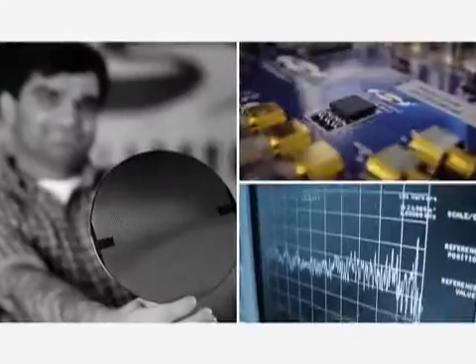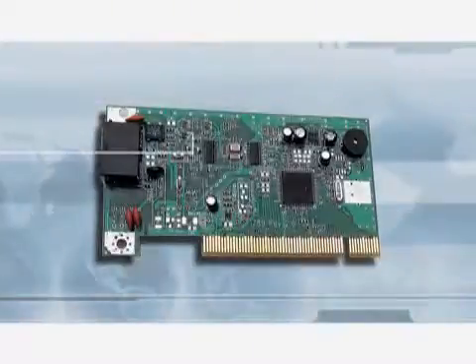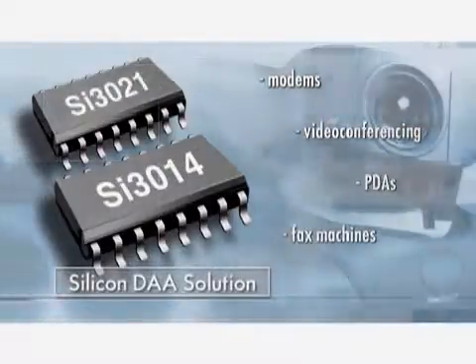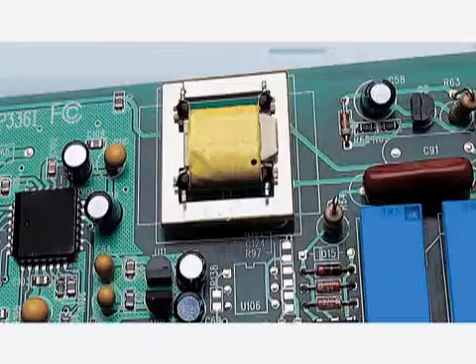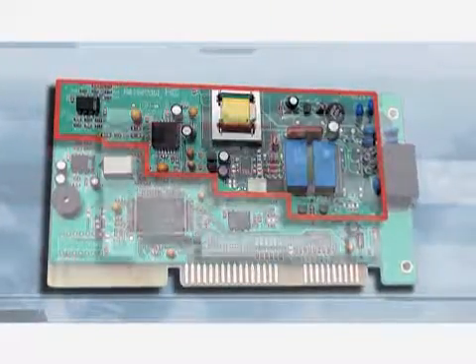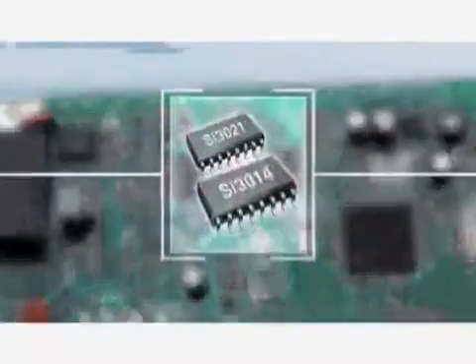Our company has been about innovating from the very beginning. Our very first product was a silicon DAA. Historically, before Silicon Labs came on the scene, these DAAs used to be done with transformers, relays, optical isolators — big bulky things. We were the first company to really put that into silicon, making the product substantially smaller.